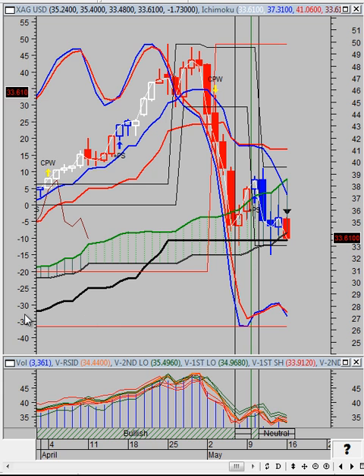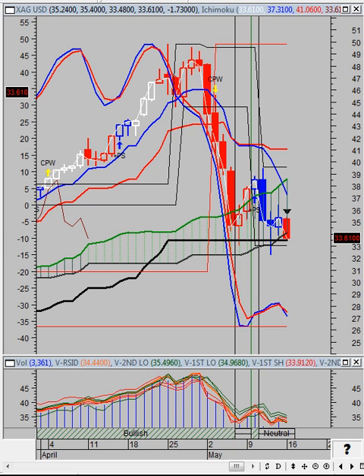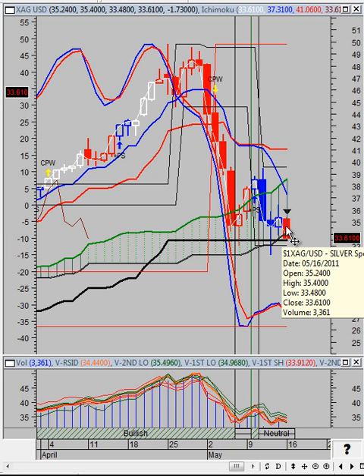We do have more downside we can go before we consider ourselves oversold. Starting today — see this red bar — we're still within the Kumo cloud, so we can still go sideways for an indefinite period of time, or we could break below here. Right now it's going to be hard-pressed to try to break out above the Kumo cloud. Silver has surprised us before. One thing to note is that the Swing VIX is trading below negative 29 — this is where it usually forms support, and the Swing VIX usually forms support before the underlying security. In addition, the silver price set a new 14-period low while the Swing VIX did not, so this is a bullish divergence.